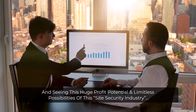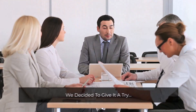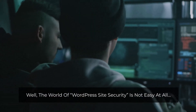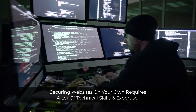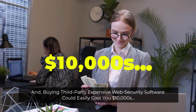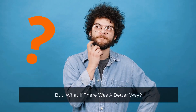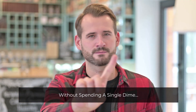Seeing this huge profit potential and limitless possibilities of this site security industry, we decided to give it a try. But we quickly ran into a major problem. The world of WordPress site security is not easy at all. Securing websites on your own requires a lot of technical skill and expertise. Buying third-party expensive web security software could easily cost you tens of thousands of dollars, and hiring web security freelancers could easily drain your wallet completely. But what if there was a better way, where you can easily secure unlimited WordPress websites without spending a single dime?